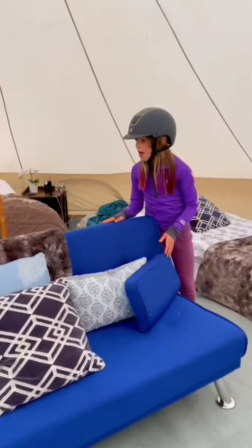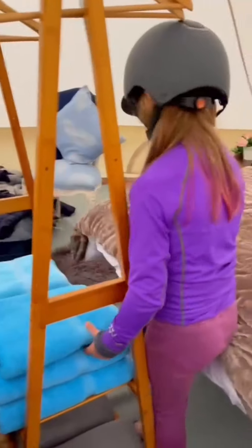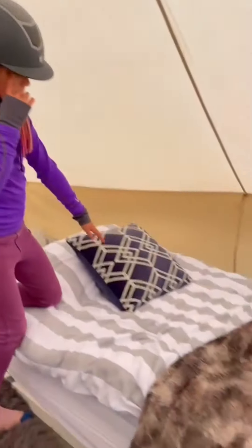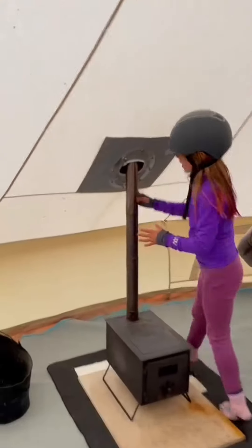So this is our tent. We've got this lovely blue couch, it has a really soft blanket. We've got some extra towels here, we've got the massive double bed which is amazing, we've got this little single bed, and you can look out the little window there.